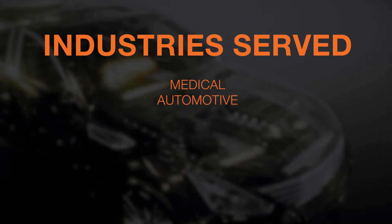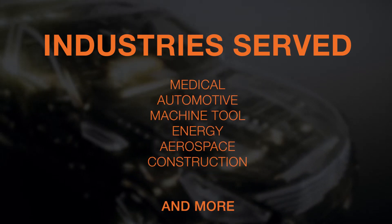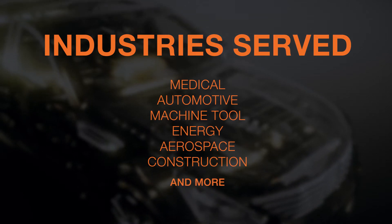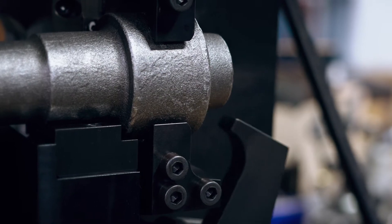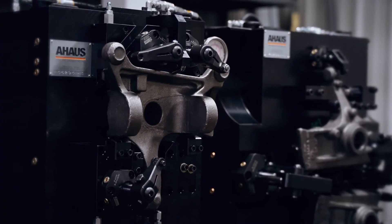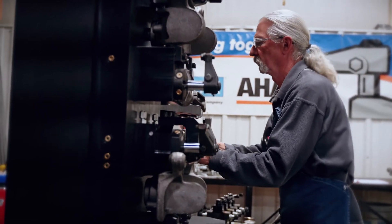We design and build work holding solutions for medical, automotive, machine tool, energy, aerospace, construction, and other industries. From heart valves to backhoe arms, we know the integrity of a single part can determine your success or failure and leads to the safety, connectedness, and quality of life of the end user.